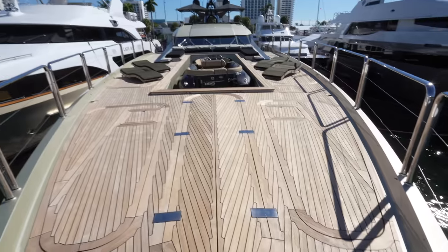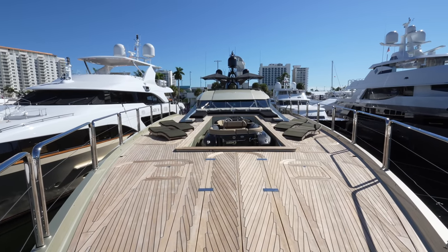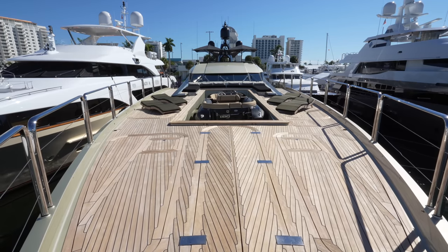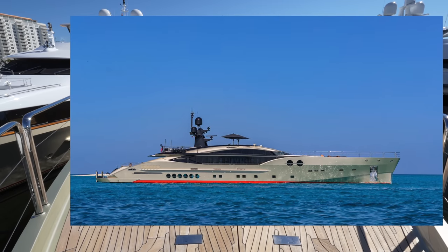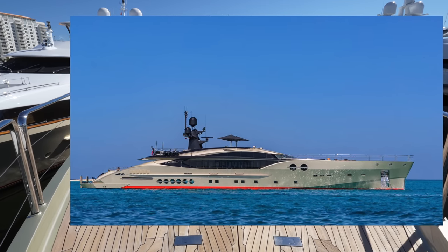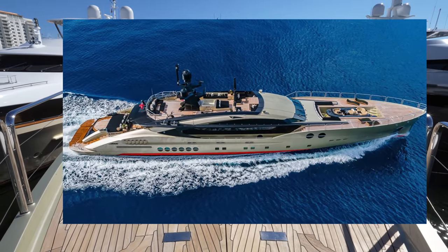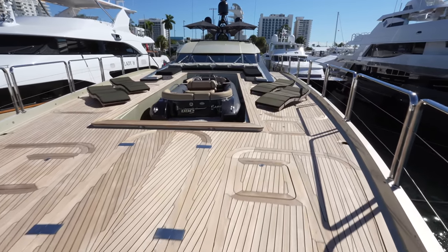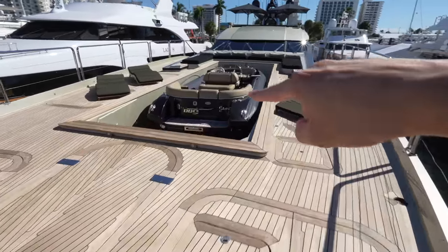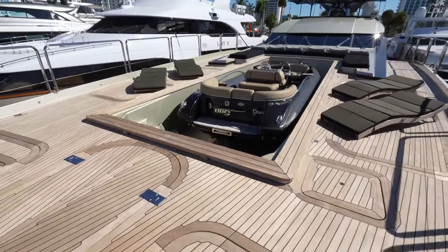I'm stepping all the way to the front so you can really take in how expansive and massive this yacht is. I'll throw up a picture or two of the profile shot, because this yacht is a head turner — it's simply stunning. And one thing I love — you can see the DB9 tender is aptly named right on the tender.